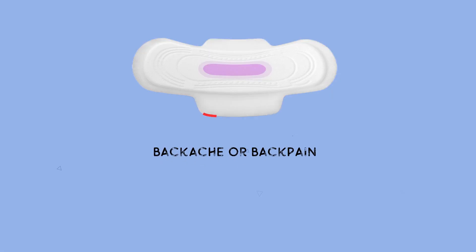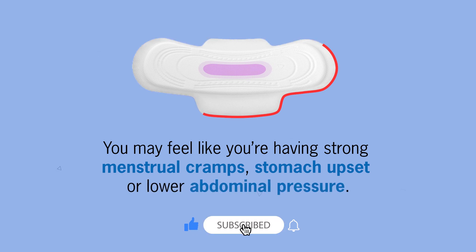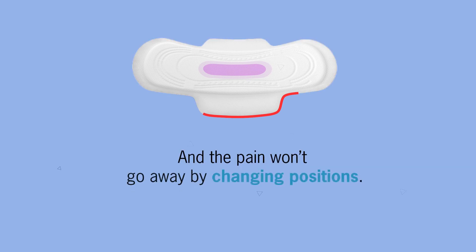Number 2: you will have backache or back pain. You may feel like you are having strong menstrual cramps, stomach upset, or lower abdominal pressure. You could also have pain in your lower back that radiates down into the legs, and the pain won't go away by just changing positions.